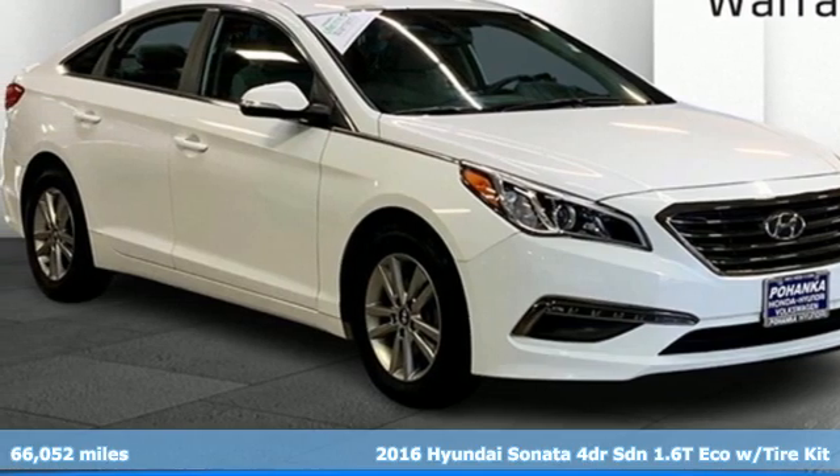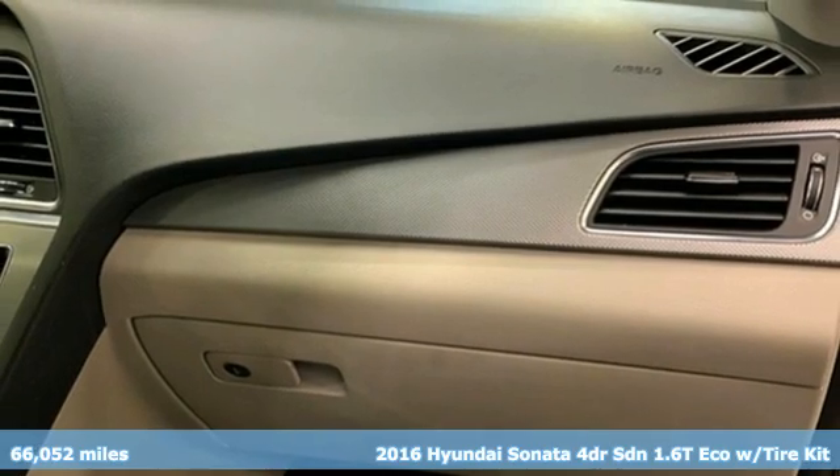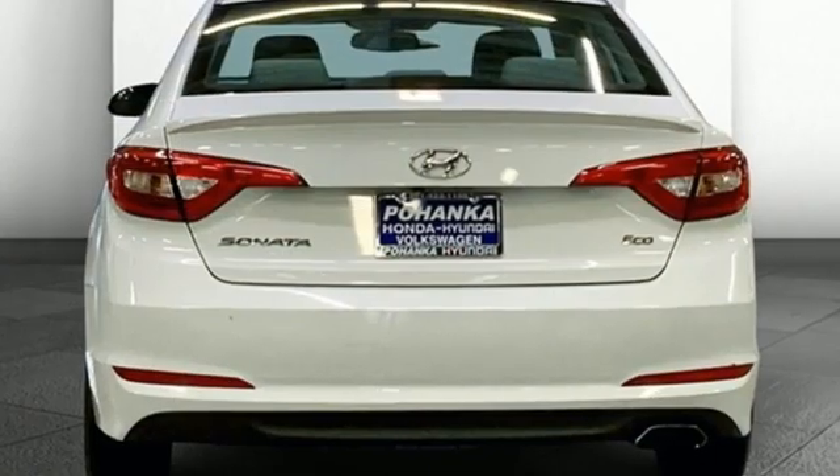Here's a 2016 Hyundai Sonata. Live comfortably within your means and very comfortably in this beautifully designed Sonata. You'll look forward to every drive with features like these.